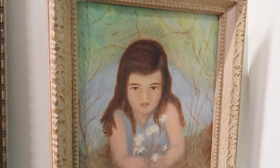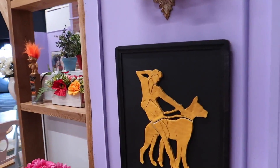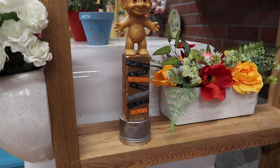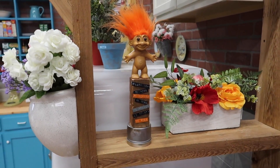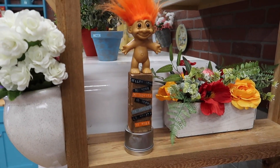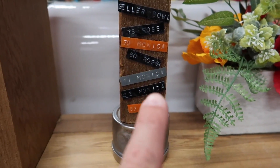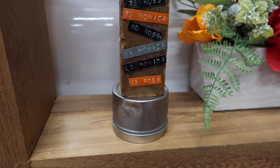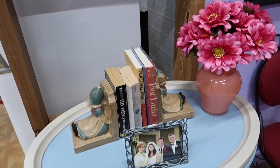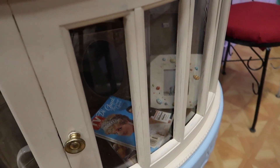Look at these paintings — that one's kind of creepy. So this little beauty right here is the Geller Cup, which they get when they play touch football every year as part of the Geller Bowl. And you can see: in '78 Ross won, in '79 Monica won, in '80 Ross won, in '81 Monica won, in '82 Monica won, in '83 Ross won. It's quite the competition they have going there.